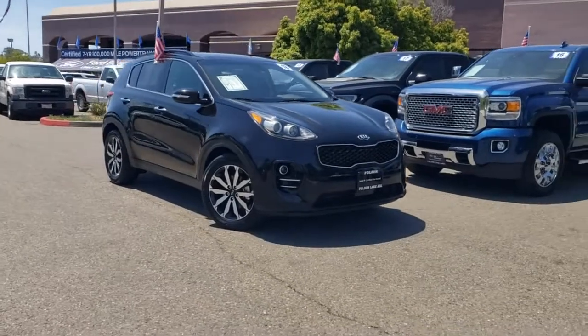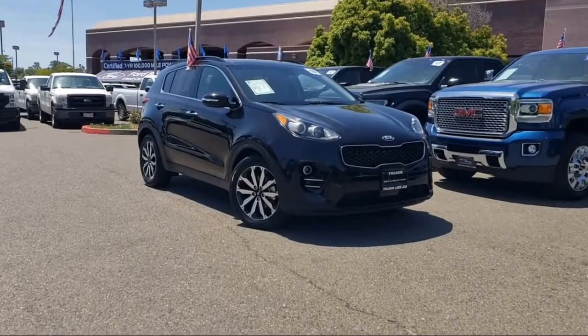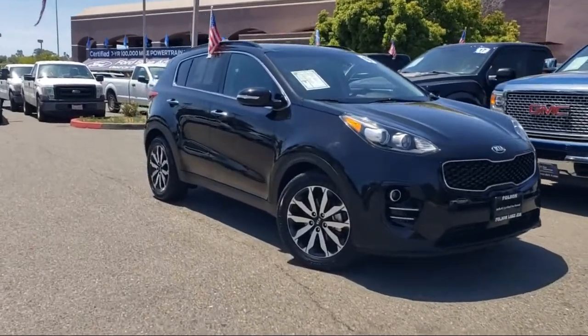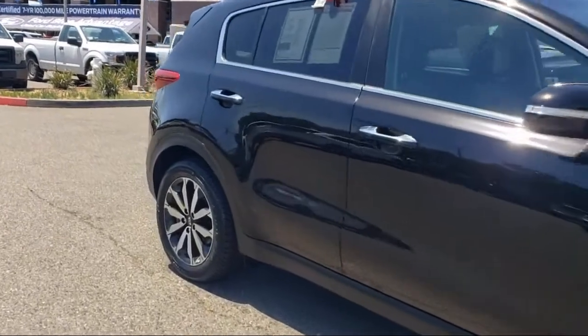It comes equipped with keyless entry, heated door mirrors, Sirius XM satellite radio, roof rack, front and rear park assist, lane departure warning system, and rear view camera.